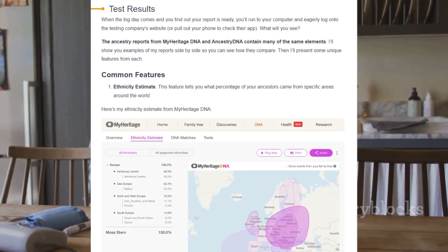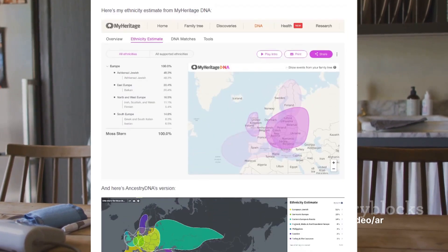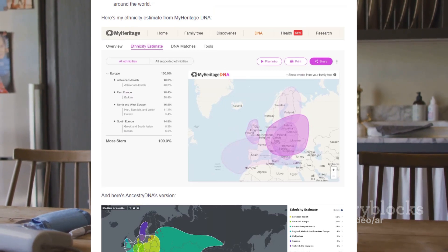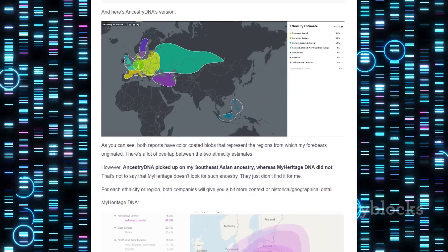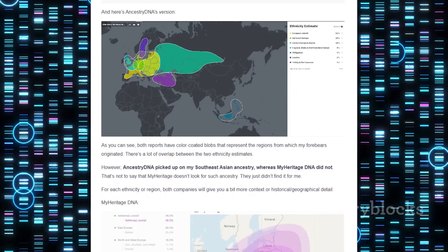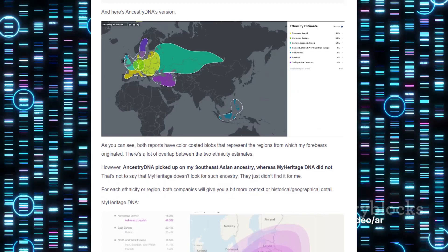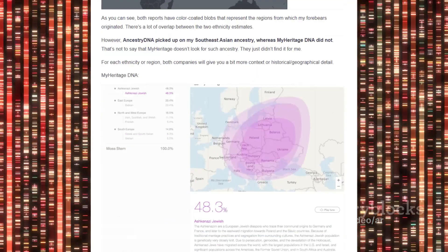AncestryDNA boasts the largest database in the industry and offers a comprehensive exploration of ethnic groups. If connecting with long-lost relatives is high on your agenda, AncestryDNA's extensive database might be just what you need. Both companies provide rich context and historical or geographical details for each ethnicity or region identified in your DNA, giving you a fascinating glimpse into the journeys your ancestors might have taken.